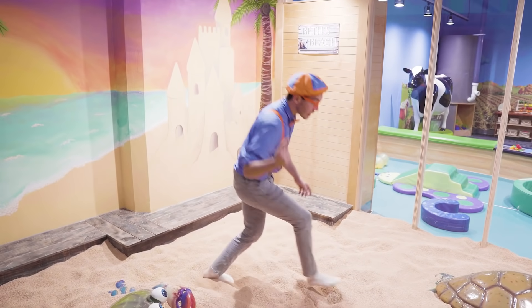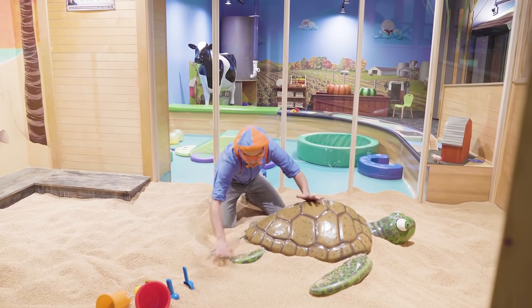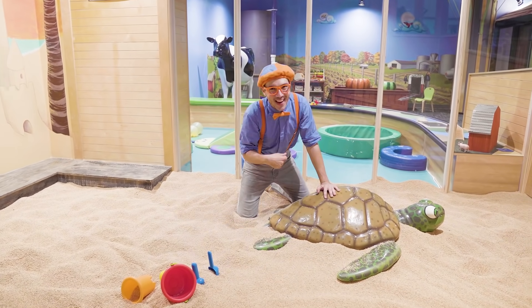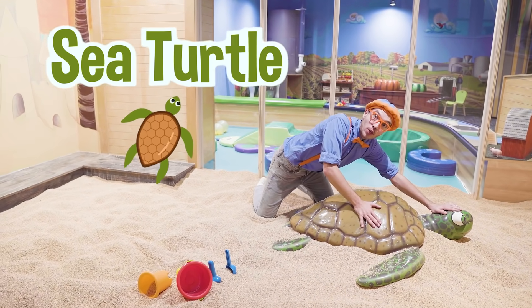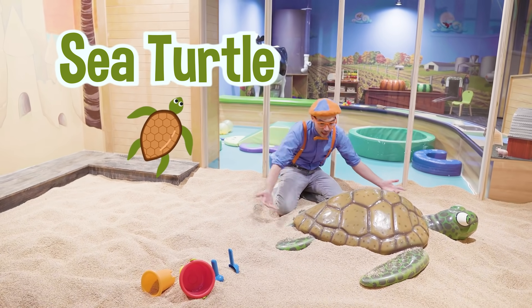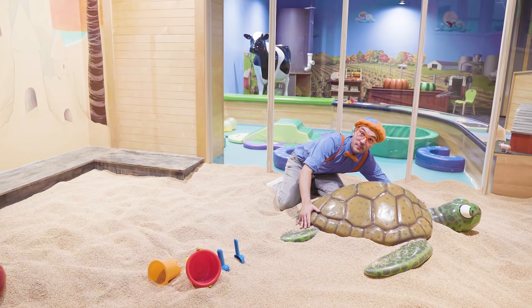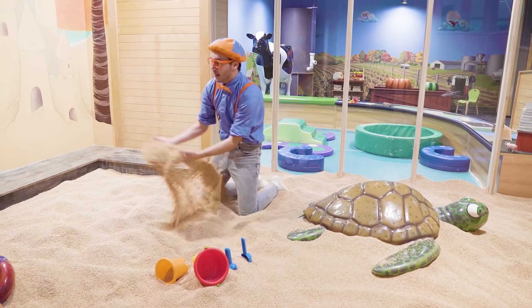But look at this! There's another animal! This animal is really big and likes to live on beaches, just like a crab, in the sand! This guy — he's a sea turtle! And look how big his shell is! It's bigger than my head! This is so much fun playing in the sand!